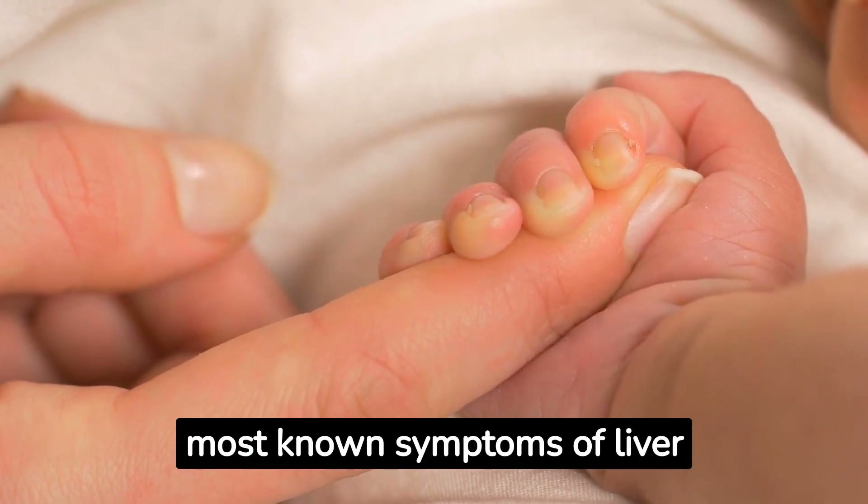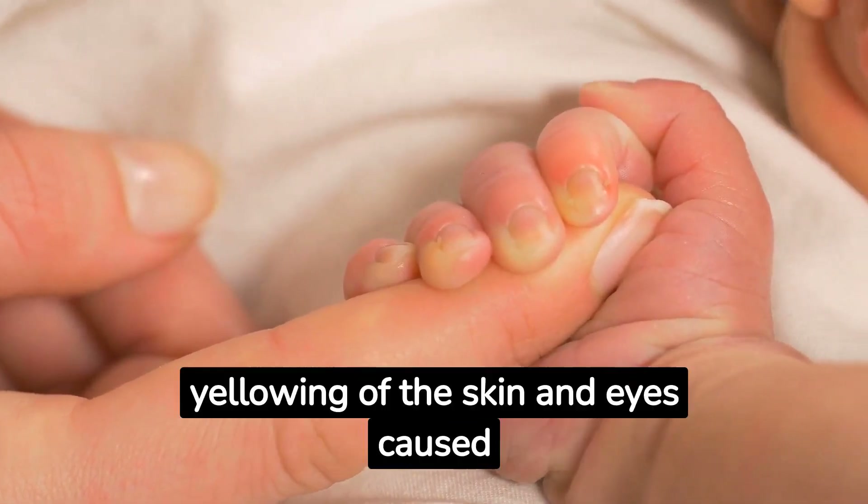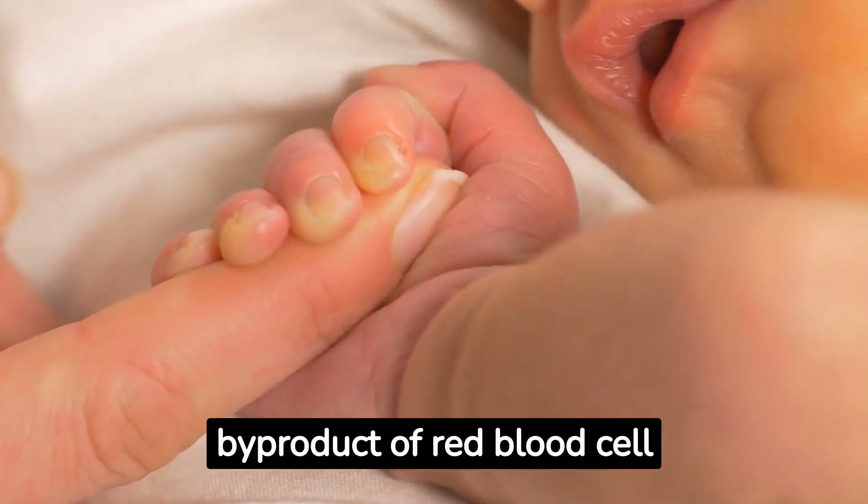Jaundice is one of the most known symptoms of liver issues. It is characterized by a yellowing of the skin and eyes, caused by excess bilirubin, a byproduct of red blood cell breakdown.